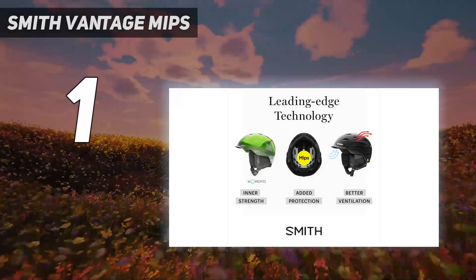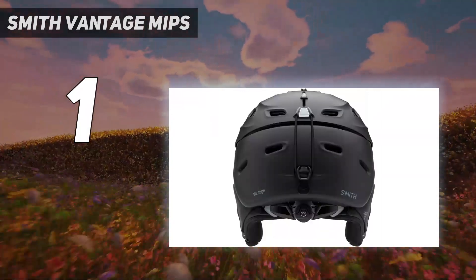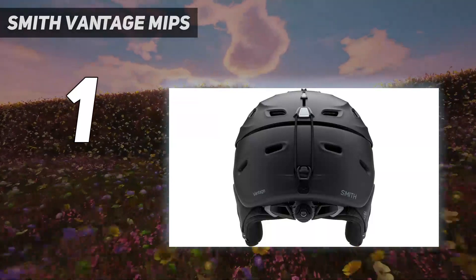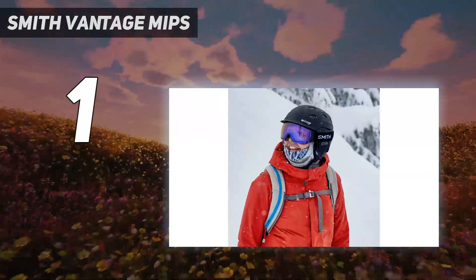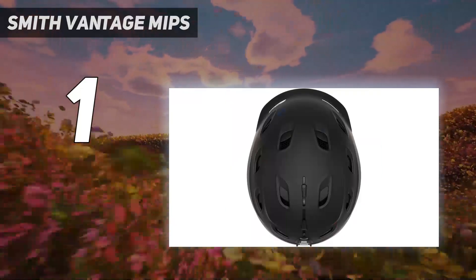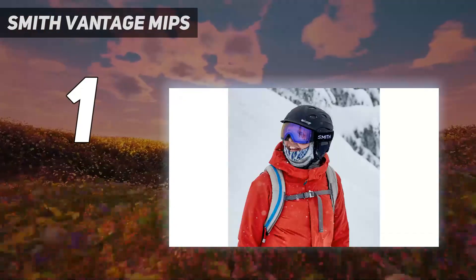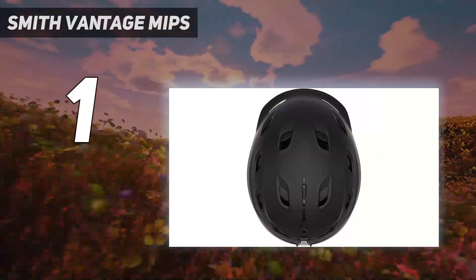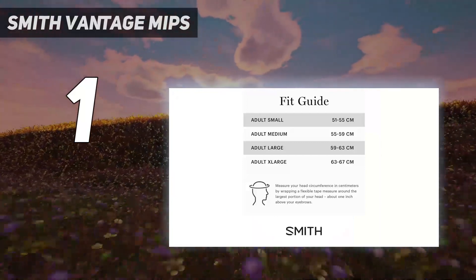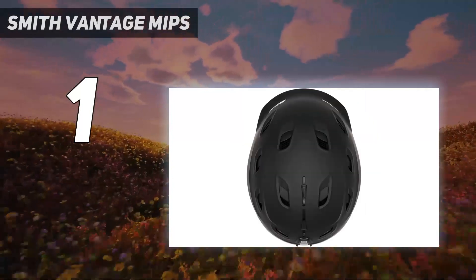And number 1: the Smith Vantage MIPS. The Smith Vantage MIPS has been our favorite ski helmet for years, with a feature set that makes it a repeat favorite for our testers. We love the easily adjustable BOA dial fit system, which eliminates pressure points and provides a comfortable, custom fit regardless of head shape. The versatile ventilation system allows you to choose which vents to open to tailor airflow. The Vantage uses MIPS technology to better absorb rotational impact forces, and also employs a generous amount of Koroyd — a welded tube structure designed to absorb impact forces and decrease your chances of serious injury from direct hits. These features, plus the helmet's tight, high-quality construction, make it an easy choice for any die-hard skier.